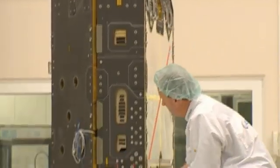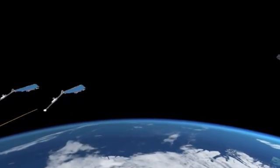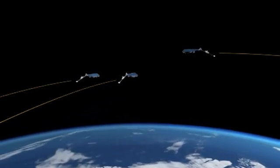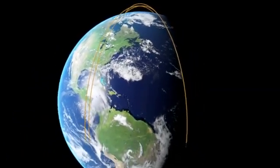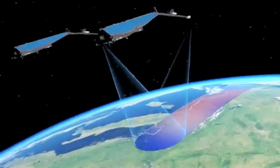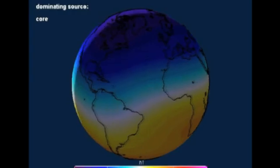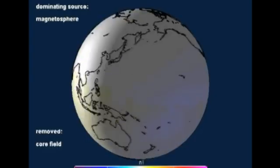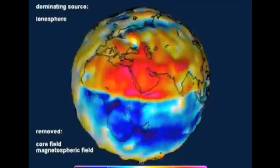Each satellite weighs about 500 kilograms. Two of them will fly approximately in the same orbit, while the third will cross them at 90 degrees, bringing a third dimension into the measurements. This will support the objective of the SWARM mission: the best-ever survey of the geomagnetic field and its evolution, gaining new insights into the Earth's interior and climate. High-precision measurements of the strength and direction of the magnetic field will be provided by each satellite, and in combination they'll model various characteristics of the geomagnetic field.